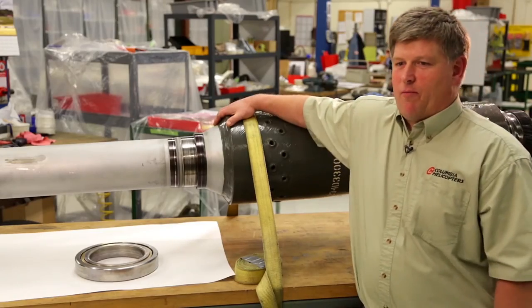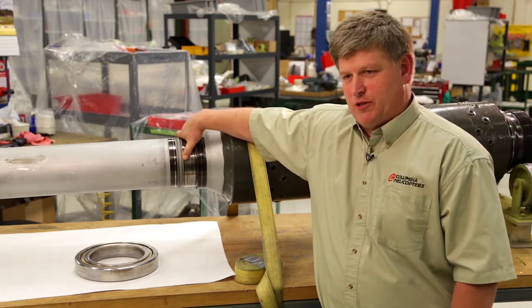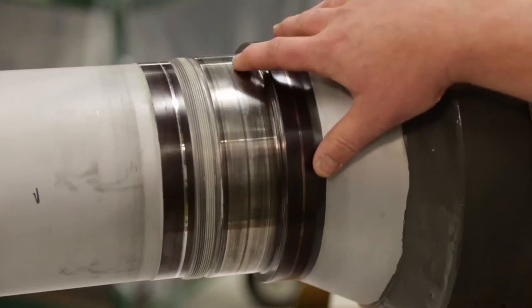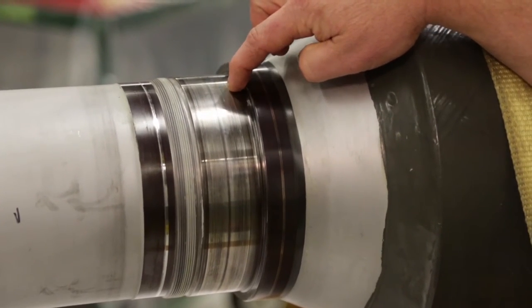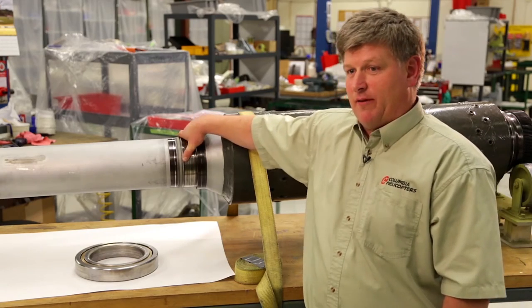This is the shaft that we have a problem with. The bearing journal right here that supports the shaft in the aircraft was more undersized. The problem we had is we had no new shafts available and the shaft still had quite a bit of life left on it.